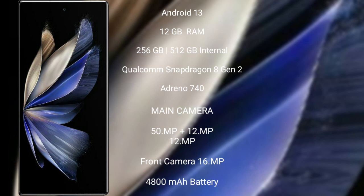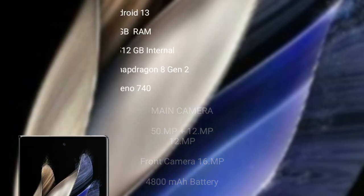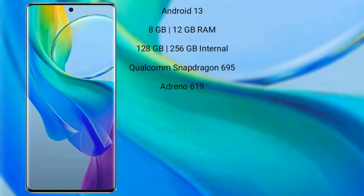The front camera is 16MP. It packs a 4800mAh battery with 120-watt fast charging support.